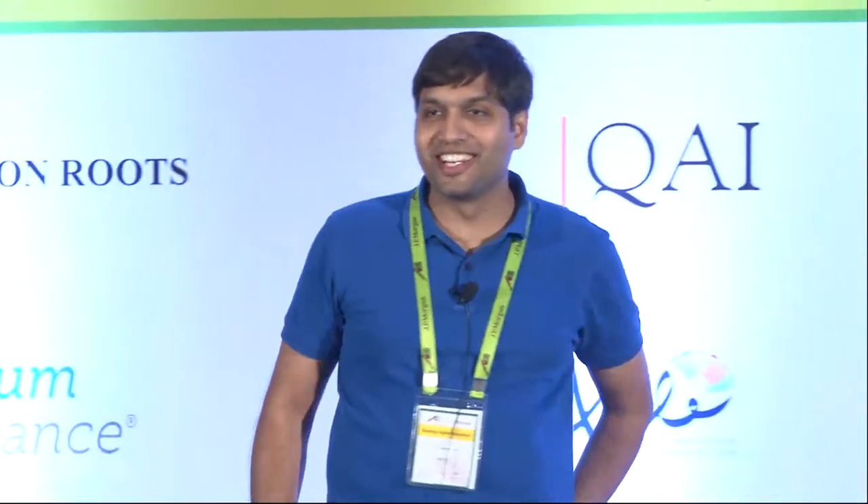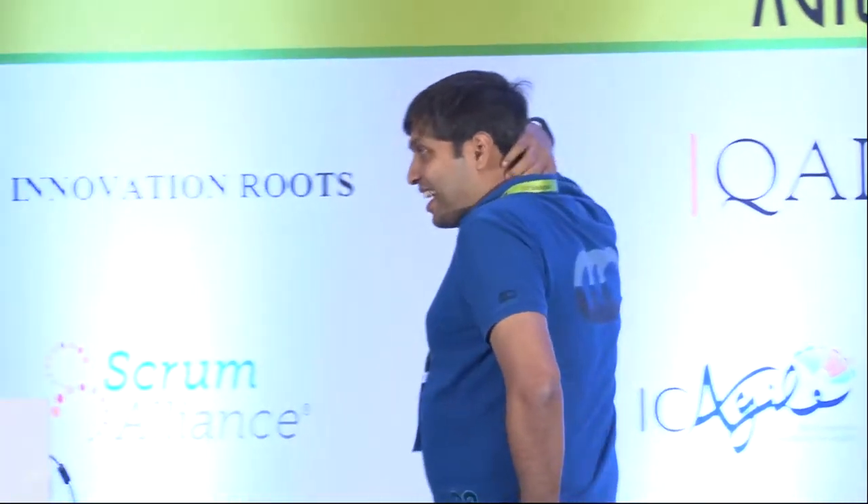All right. Last session of the day and the conference — I'm so waiting for it to get over. So this is an impromptu session. As I was saying earlier, we lost a speaker. So thanks to TV for jumping in and helping us run a design thinking session. I would give him a round of applause for that.